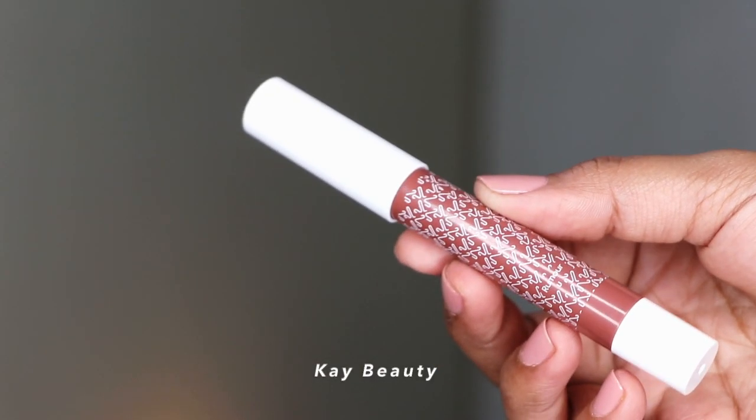Next up is Rumor by K-Beauty by Katrina Kaif. This is a really beautiful neutral-tone brown color. It's going to suit mostly fair to medium skin tones, but on dusky and deeper skin tones this color will look best with a smoky eye look or paired with a darker shade of lip liner.